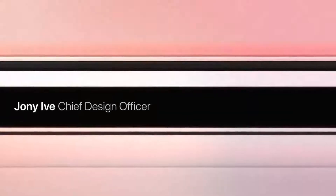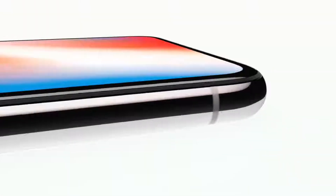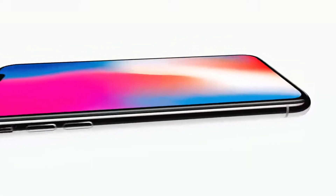For more than a decade, our intention has been to create an iPhone that is all display — a physical object that disappears into the experience. This is iPhone X.